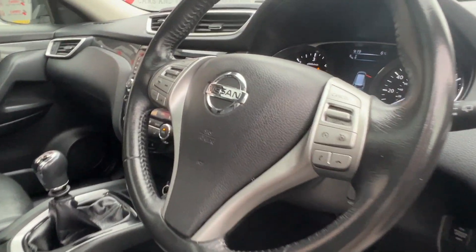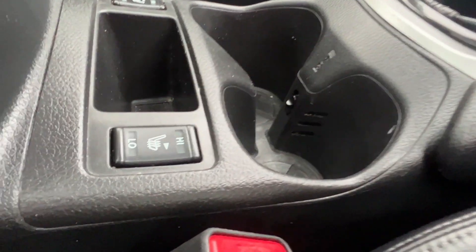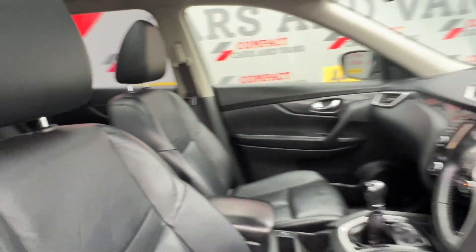Steering wheel mounting controls and so much more. Come on down to Compact Cars and Vans today to see for yourself, or call us on 01656 767 606 to arrange finance, viewing or a test drive. I promise you, you will not be disappointed.